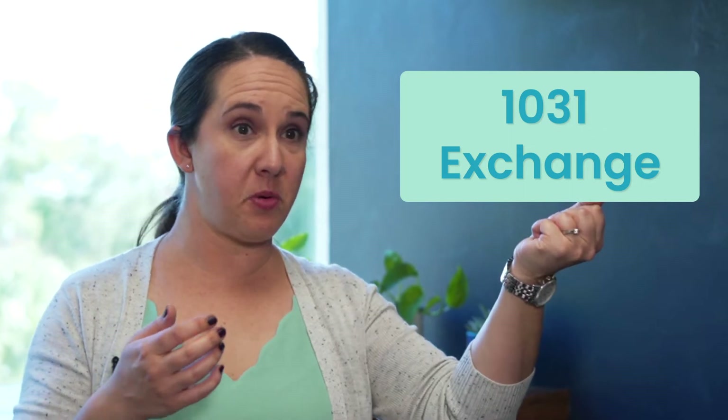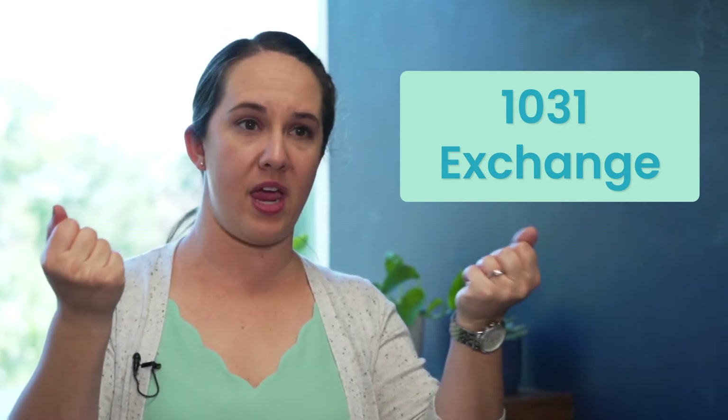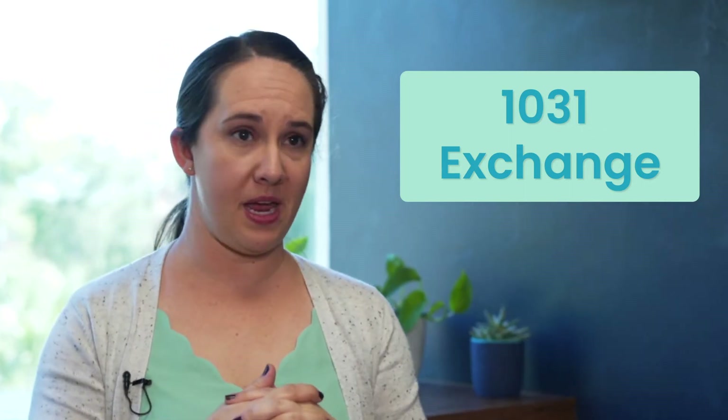And one of those is a 1031 exchange. If you're selling an investment property to buy another, it's a great way to shelter yourself from having to pay those capital gains taxes. However, 1031 exchanges are not for the faint of heart or the unorganized.